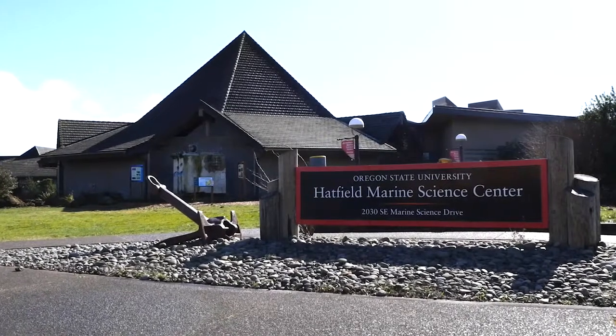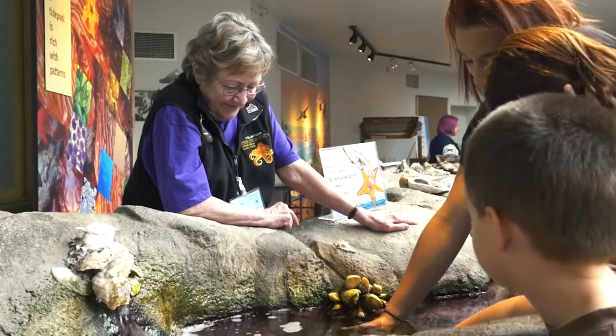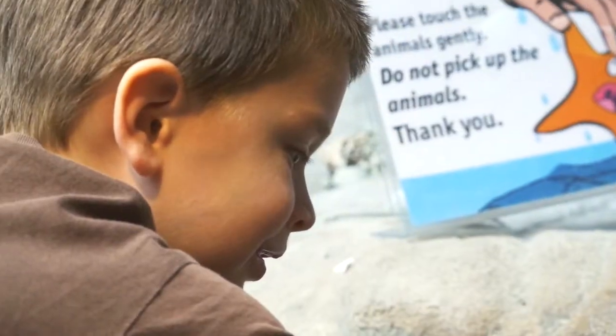The Visitor's Center at the Hatfield Marine Science Center in Newport is a place where the public can learn about fascinating marine animals. This video shows how aquarists care for the animals at the Visitor's Center, which is operated by Oregon Sea Grant.